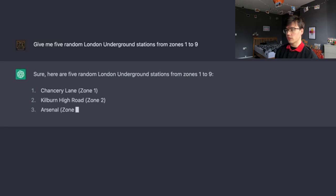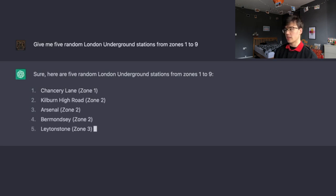Chancery Lane, Kilburn High Road, Arsenal, Bermondsey, and Leytonstone. Okay, let's go.